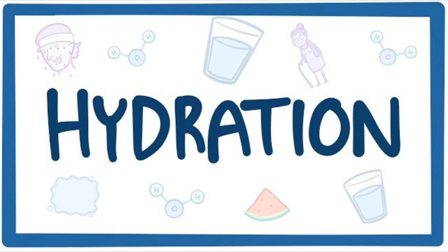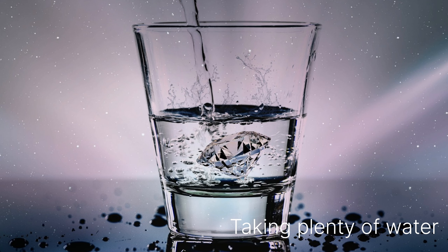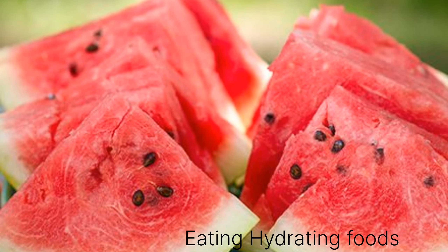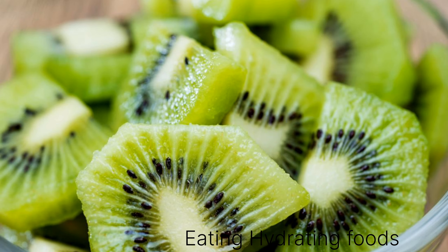How can we maintain the hydration of our skin? It's simple. The first one is drinking plenty of water. As you all know, water helps in hydrating our skin, so drinking more water is a must. And the second one is taking hydrating foods. Hydrating foods like watermelon, cucumber, or kiwi are going to help in keeping our skin and body hydrated.